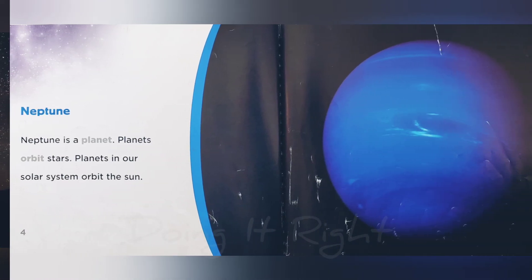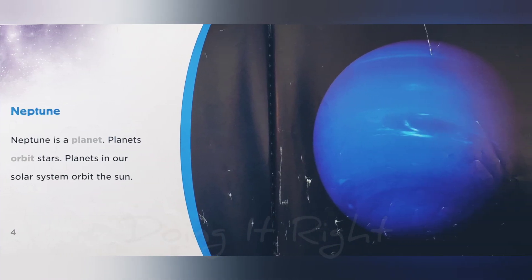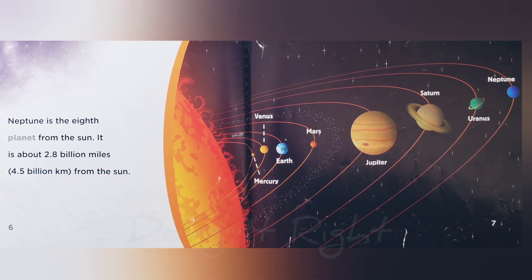Neptune is a planet. Planets orbit stars. Planets in our solar system orbit the sun. Neptune is the 8th planet from the sun.